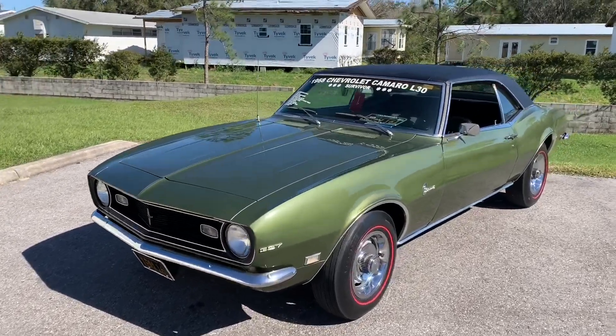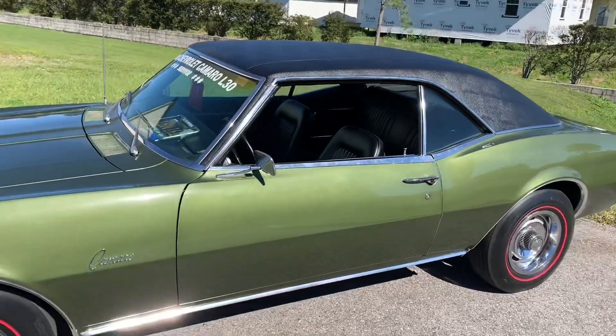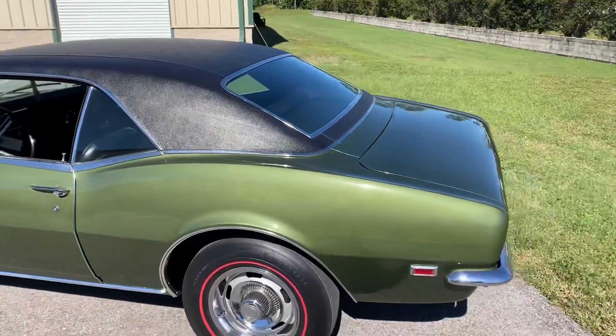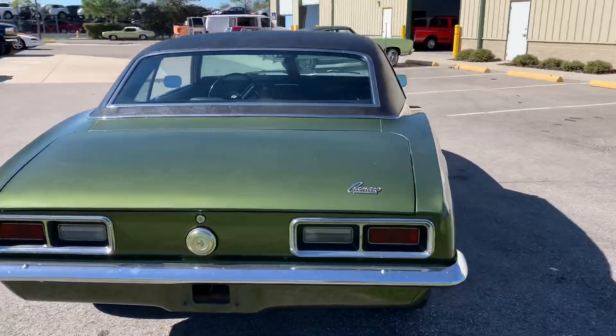Check out this beauty. Today we're looking at this '68 Chevrolet Camaro with that black vinyl top and that green body. I love that color actually — it's like this hunter-y green. Just an awesome color in my opinion.